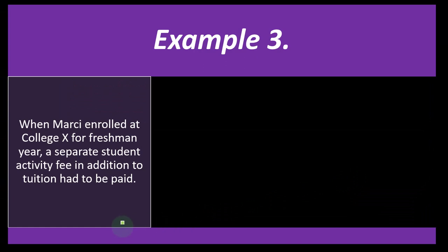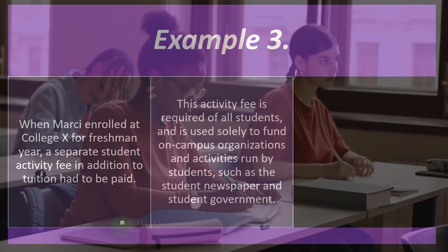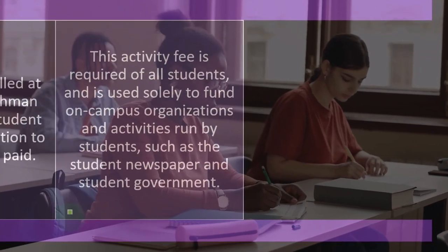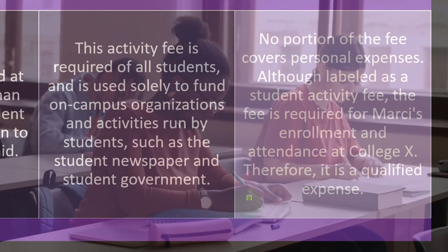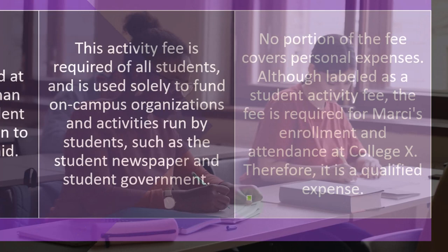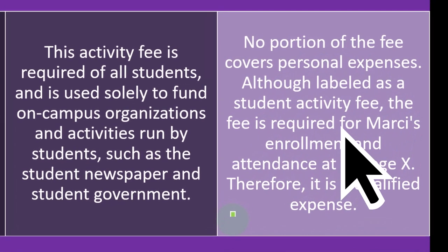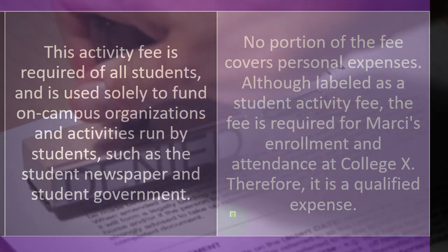Example three: when Marcy enrolls at College X for freshman year, a separate student activity fee is added to the tuition and must be paid. This fee is required of all students and is used solely to fund on-campus organizations and activities run by students, such as the student newspaper and student government. No portion covers personal expenses. Although labeled a student activity fee, it is required for Marcy's enrollment and attendance at College X, and therefore it is a qualified expense.